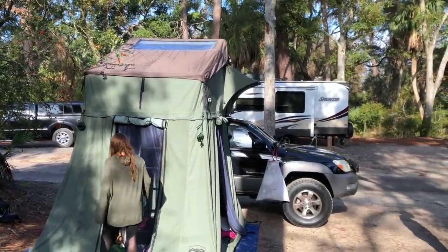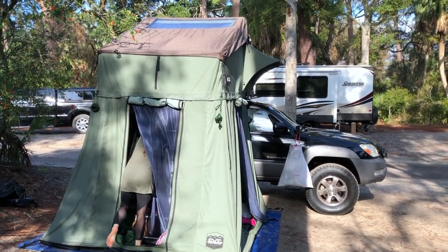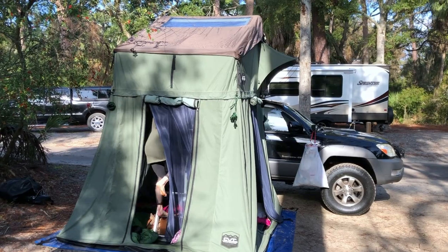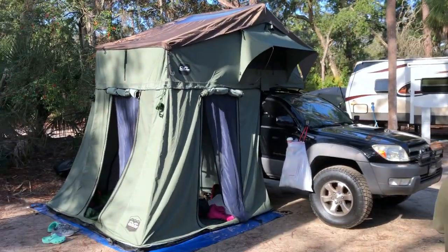You can see the skylight, and you've got a lot of headroom. I'm six foot four and I had no problem walking around in that room. It holds the heat well.